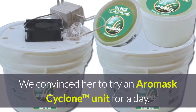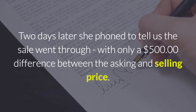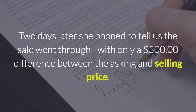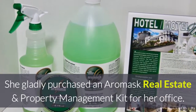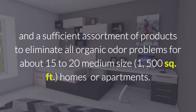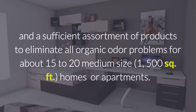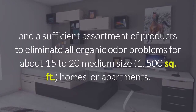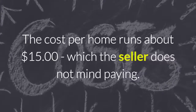We convinced her to try an Aeromask cyclone unit for a day. Two days later she phoned us to tell us the sale went through with only a $500 difference between the asking and the selling price. She gladly purchased an Aeromask real estate and property management kit for her office. The kit contains a cyclone unit and a sufficient assortment of products to eliminate all organic odor problems for about 15 to 20 medium-sized homes or apartments. The cost per home runs about $15, which the seller doesn't mind paying.